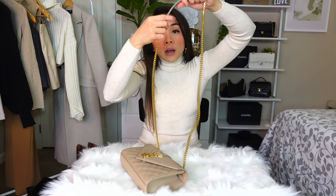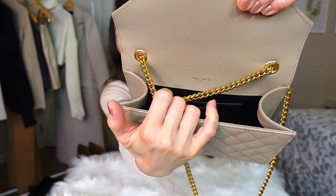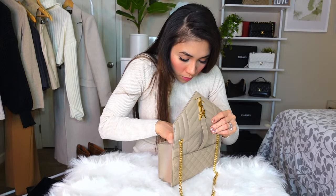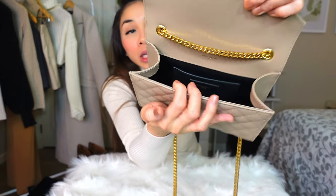First up is this leather strap, which I really like because it's not going to dig into my shoulders when I wear it. I love this gold chain — it's very classy combined with the leather strap. There's a pocket here on the outside. Inside, it has one pocket. The first bag I showed you was a wallet chain bag with about eight card slots inside; this one is simpler.